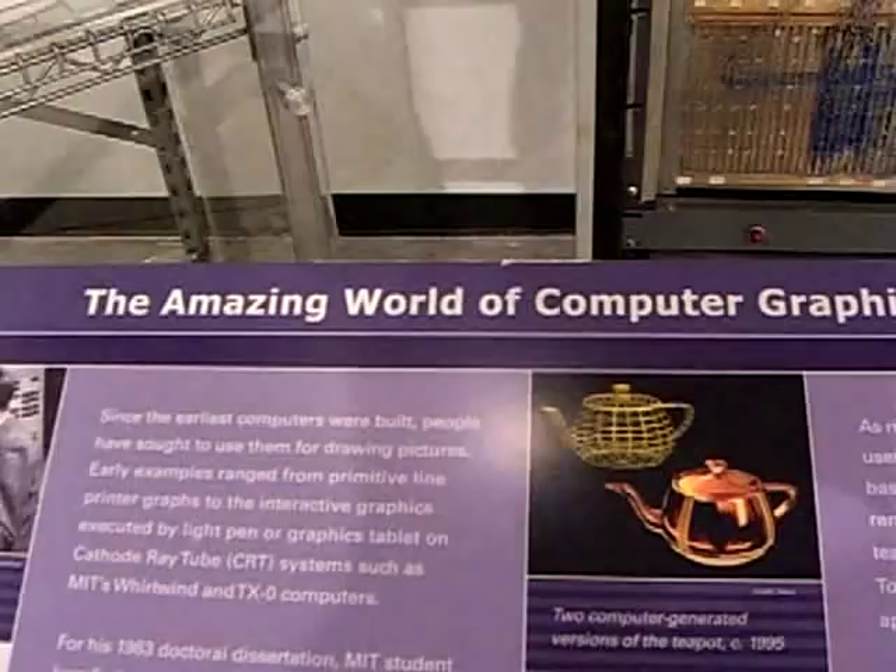Artifacts often represent something, not exactly what they are. The amazing world of computer graphics.